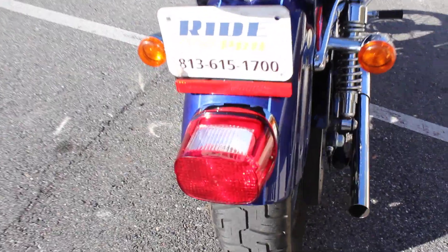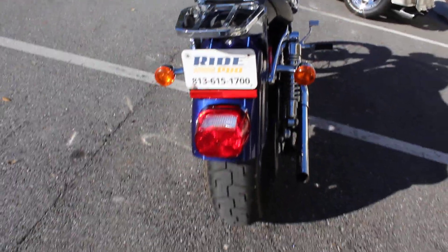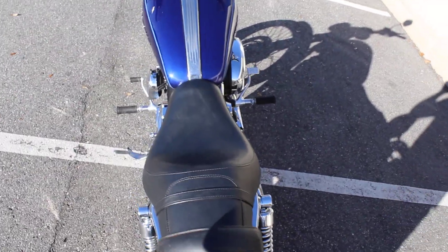If you would like to know more about this bike, you can check out the listing at our website www.myridepro.com. You can give us a call at 813-615-1700. Put a leg of drag to see bar on there.